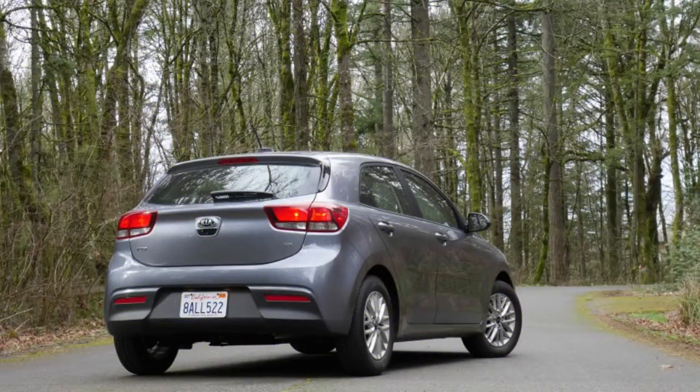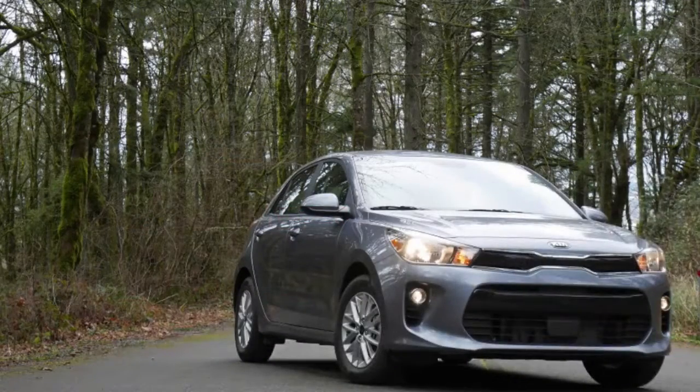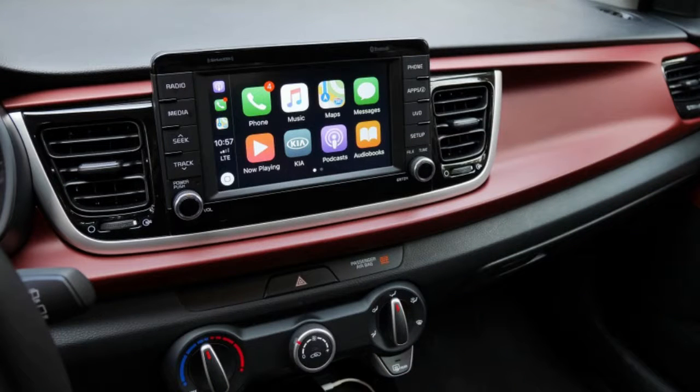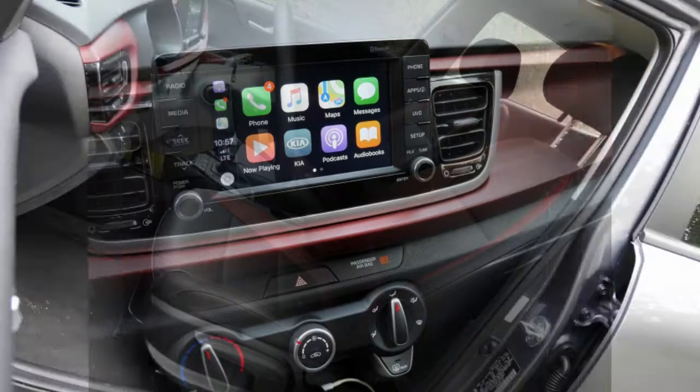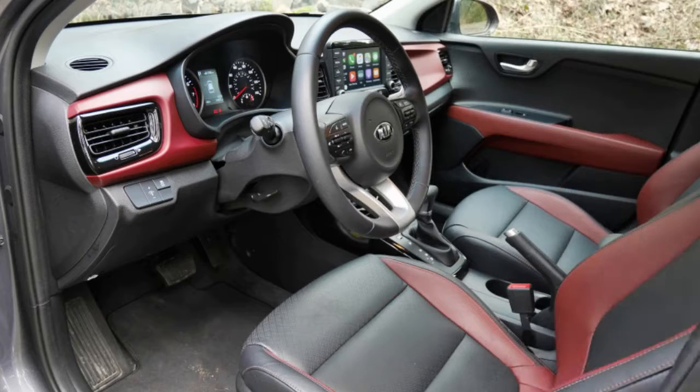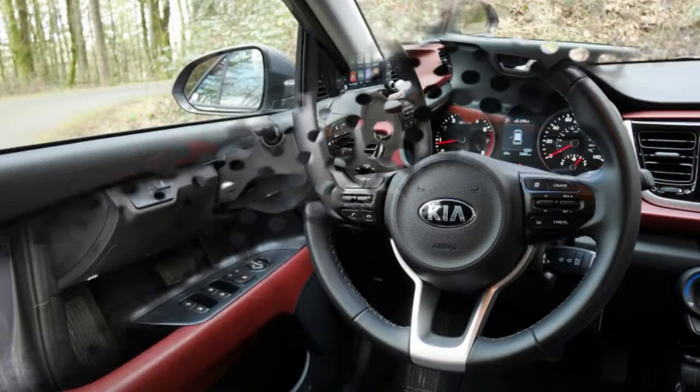The 2018 Kia Rio is doing itself few favors with its name. Possibly it's the nameplate's unpleasant early reputation, or that it sounds somewhat like a tropical infection you grabbed from a mosquito in Ecuador. In any case, saying 'I own a Kia Rio' just appears to be something you'd say under your breath. Which is a shame, because the Rio is in truth an astounding little car that anybody ought to be very pleased to own.